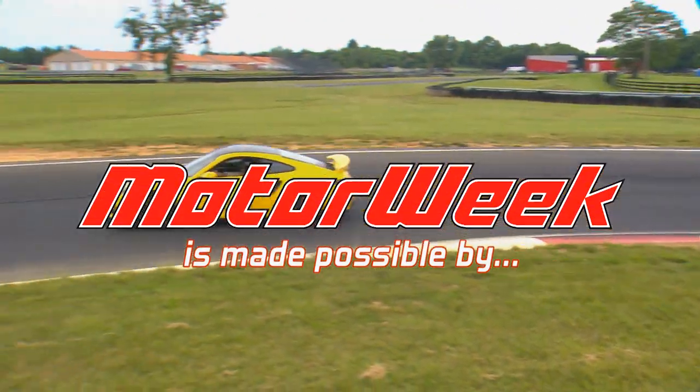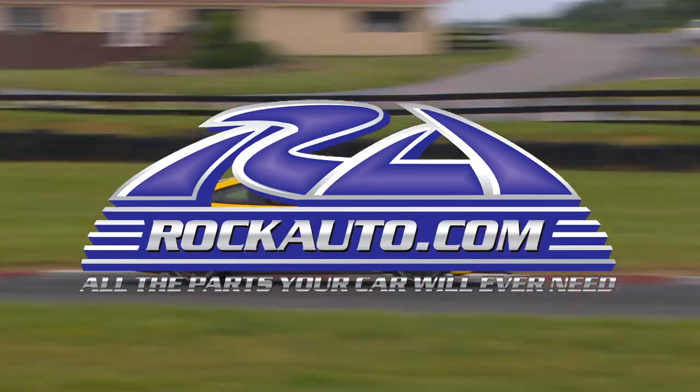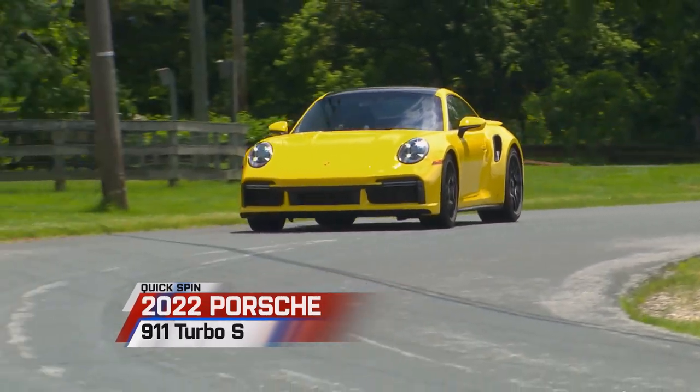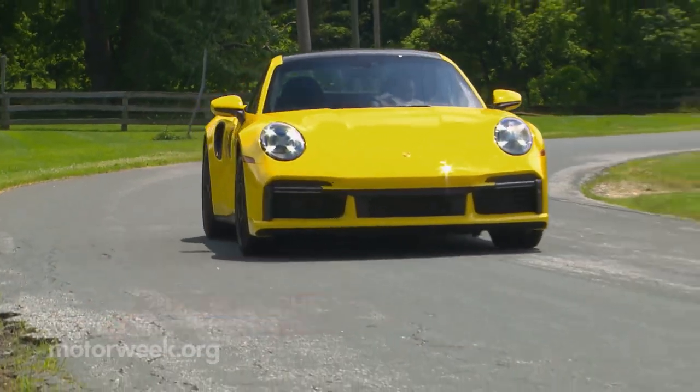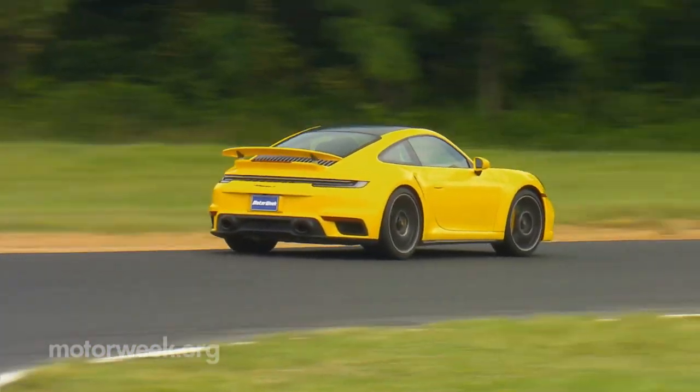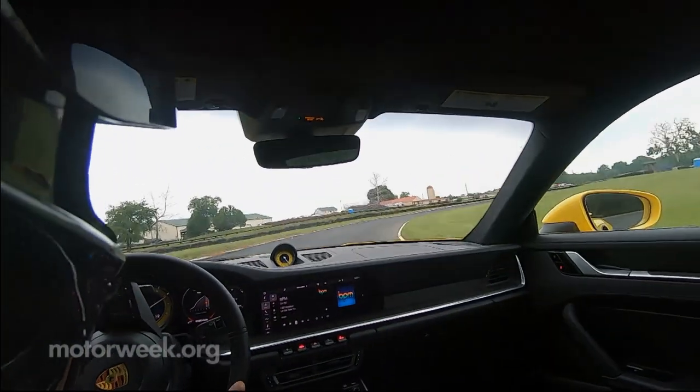MotorWeek is made possible by Lucas Oil, TireRack.com, and RockAuto.com. The Porsche 911 is a name engraved in automotive legend, and we recently hit the track in this 2022 Turbo S outfitted with the lightweight package.